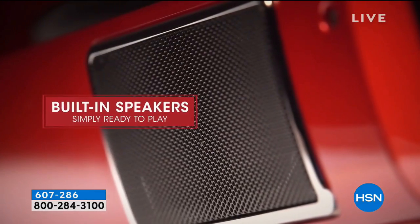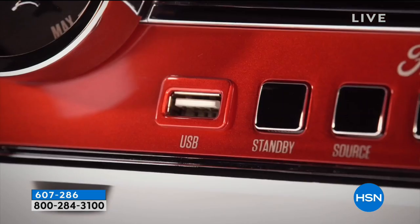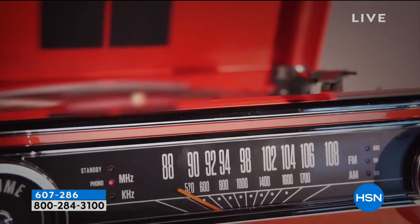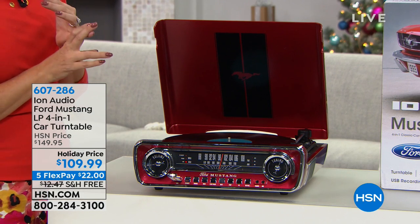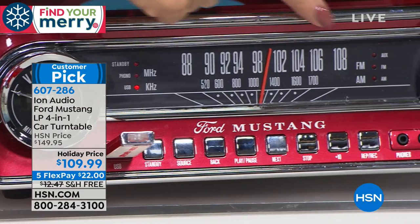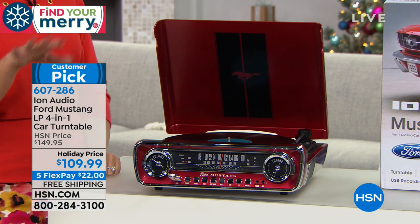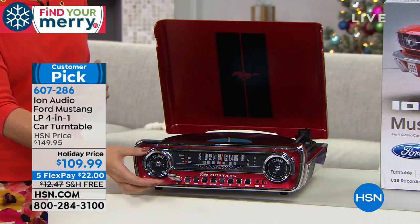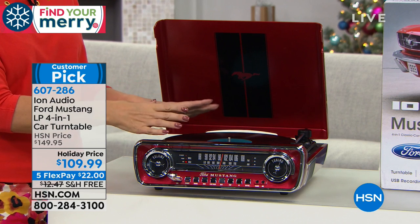It's a three-speed turntable — 33⅓, 78, and 45 RPM albums all play here. You have an auxiliary port and a built-in headphone jack. The styling looks like the speedometer and front end of a beautiful vintage 1965 Ford Mustang — impeccably bringing to life two American passions: classic cars and music. All right here. You have gorgeous chrome look throughout, AM/FM radio built in, USB music playback. You can even copy albums to a USB drive to listen on your MP3 player, phone, or in your car.